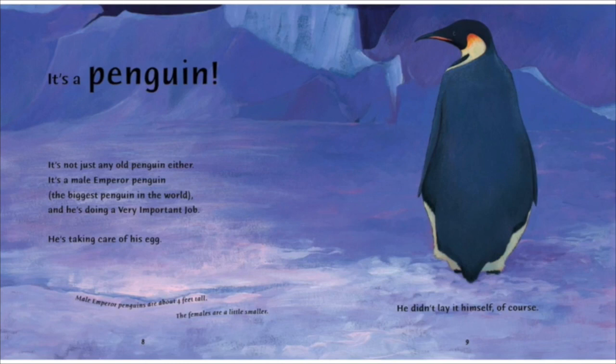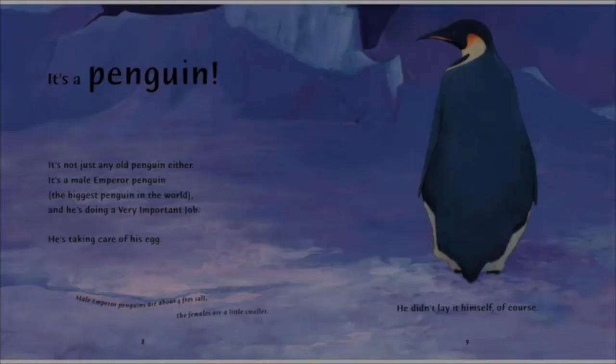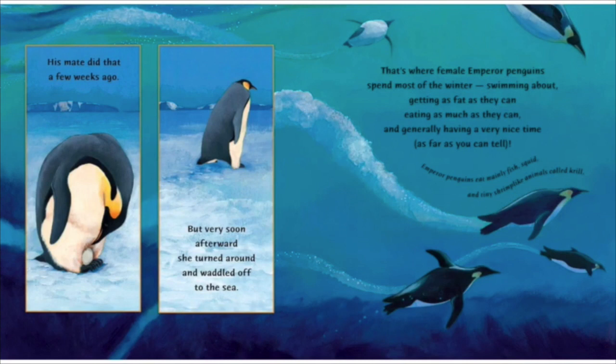He's taking care of his egg. He didn't lay it himself of course. Male emperor penguins are about four feet tall. The females are a little smaller. His mate did that a few weeks ago, but very soon afterward she turned around and waddled off to the sea. That's where female emperor penguins spend most of the winter.